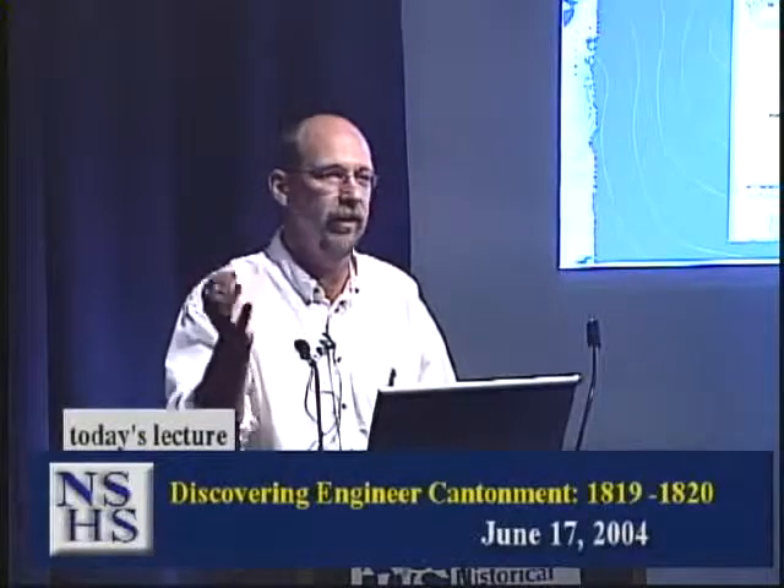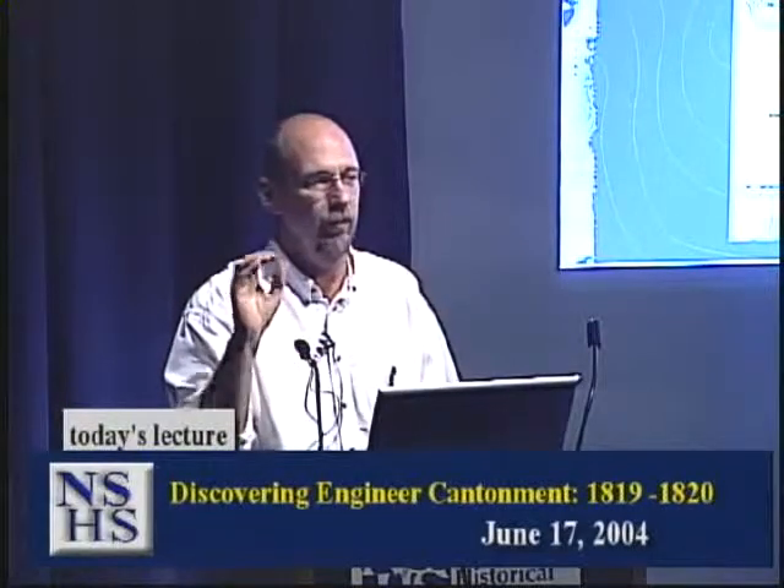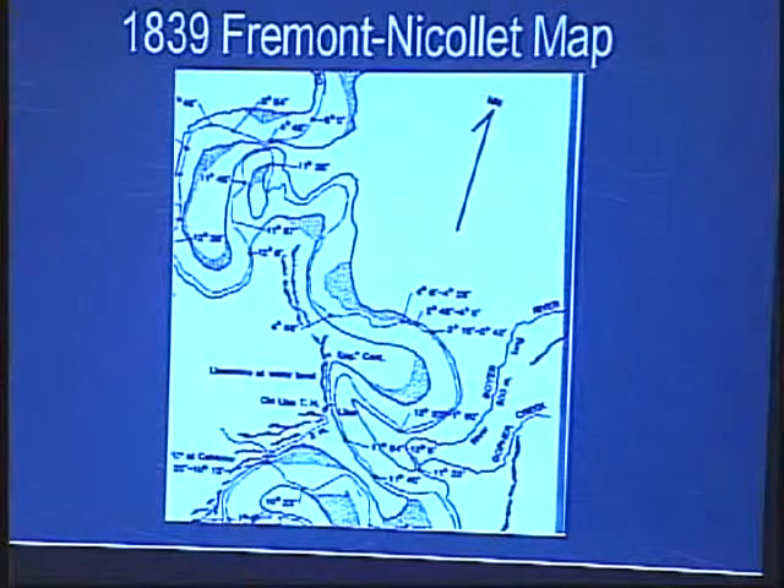There were some accounts placing it a certain distance from certain landmarks, but that's really difficult because the river has moved so many times. There's a series of maps — one produced by Fremont and Nicolet later on — that shows the site labeled 'Engineer Cantonment,' with Manuel's trading post about a half mile south. But the river is now in a very different place, so this wasn't much help for precise location.